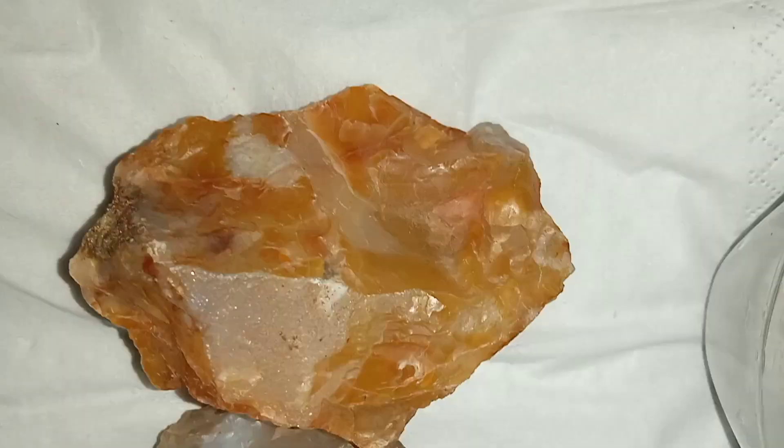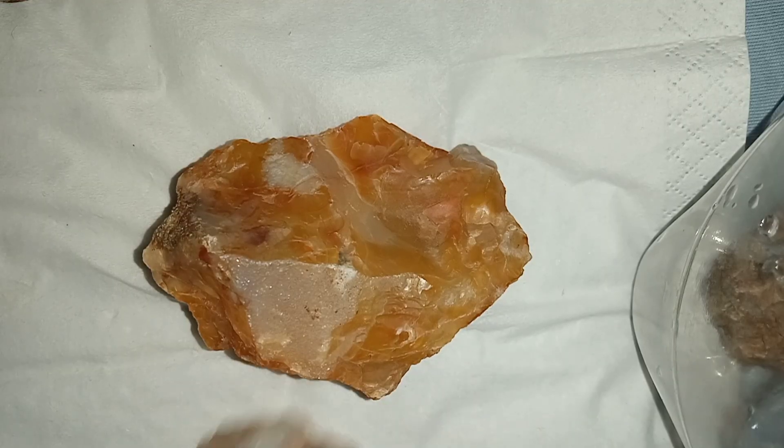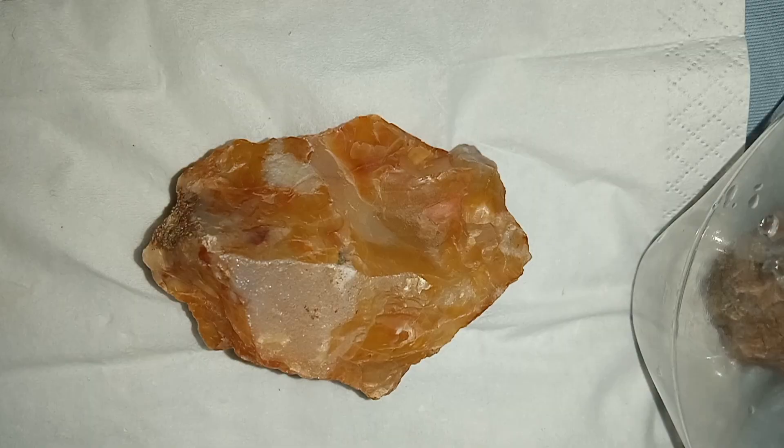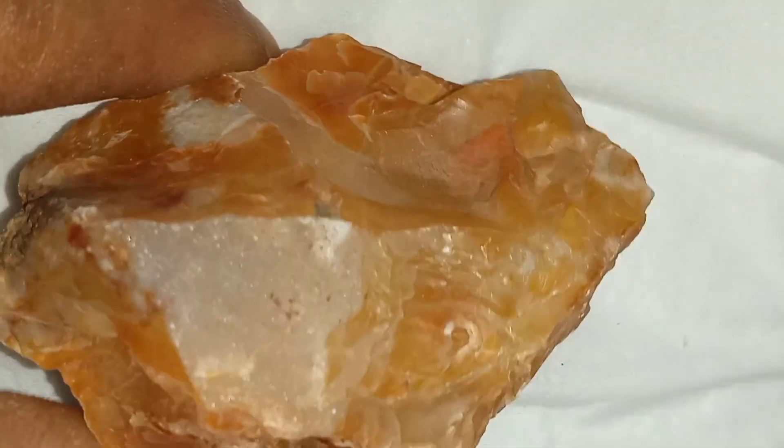While walking through a quiet part of nature, I came across this mysterious stone. At first glance, it looked like any other quartz-based rock. But under light, something unusual caught my eye — tiny reflective points, glimmering, sparkling. Not just on the surface, but deep within.